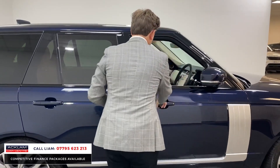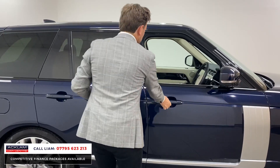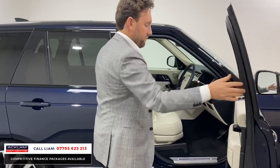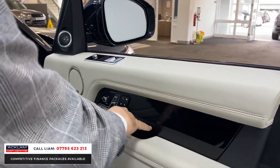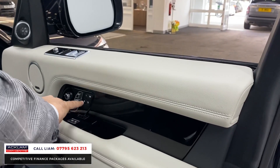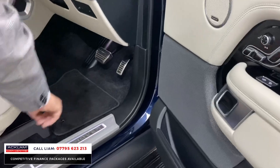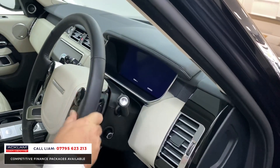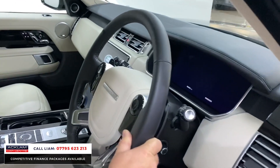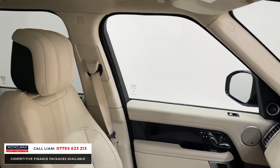Inside it's stunning — keyless soft-close doors. These are things you get with the Westminster. You've got this beautiful grand veneer in black wood, memory seats, Meridian sound system, illuminated kick plates, and you actually get sport pedals as well. Two-tone leather and an ivory steering wheel.